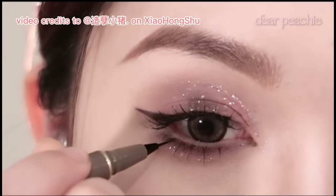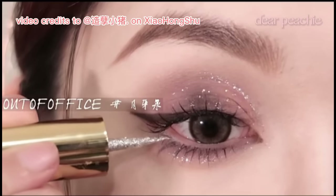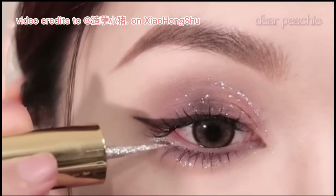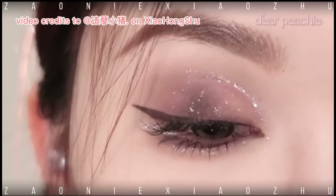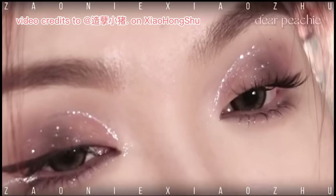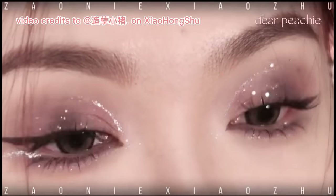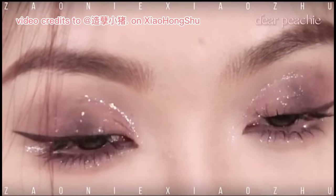Continuing with mascara and falsies, she takes it a step further by adding false lower lashes. Lastly, a straight line from the outer corner using a silver glittery eyeshadow is added, which adds a hint of shimmer and enhances the overall mystique of the look. With a mysterious and slightly gothic vibe, it strikes a perfect balance that doesn't overpower the natural beauty of your eyes.